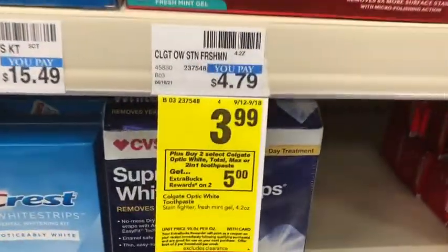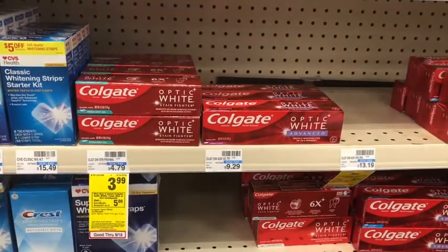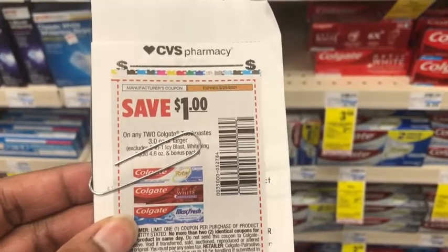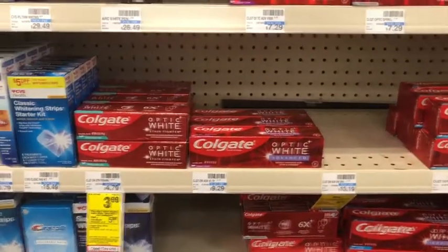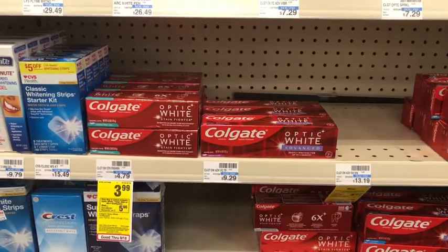Next, I want to do the Colgate, which is on a buy two get five dollars in Extra Care Bucks, on sale for $3.99. Picking up two of the Colgate Optic White at $3.99 each would be $7.98. I'm going to use a one-off-of-two coupon from the Canon inserts this weekend — you probably got the 50 cents off of one — and then I'm also going to use a two dollar digital. That brings the cost down to $4.98, getting back the five dollars in Extra Care Bucks, making it free and a two-penny money maker.